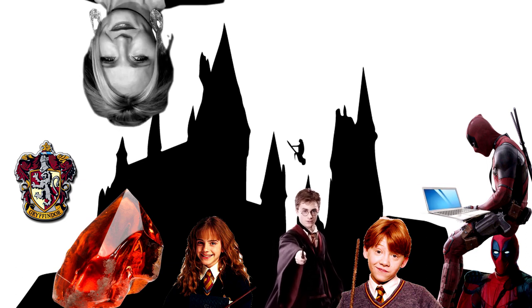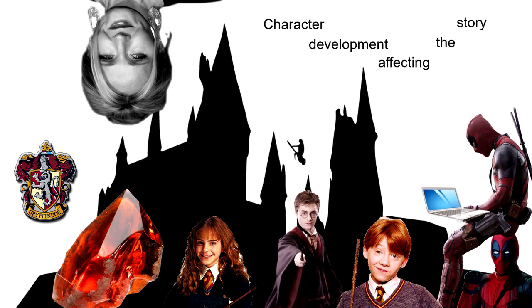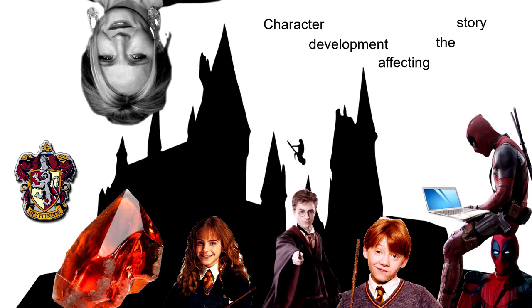Coming back to character development affecting the story: whenever Harry conquers these inner demons, he is always capable of doing something he wasn't able to do before. The Patronus charm is one such spell. That's what I think is so brilliant about these books — the character development always comes back to affect the world of the story and propels it into the next entry in the series.